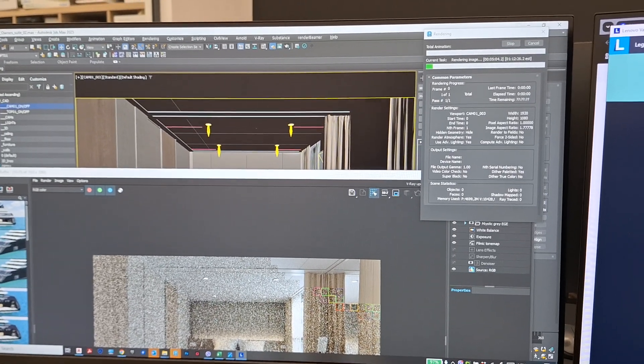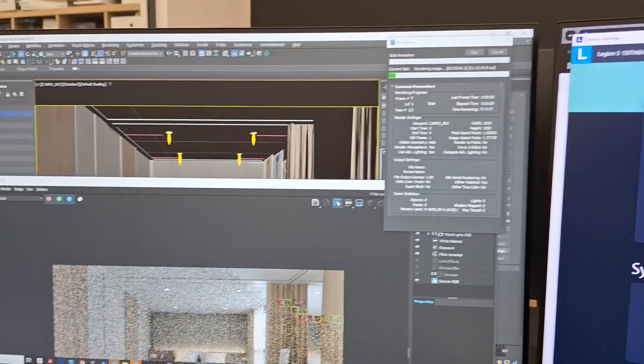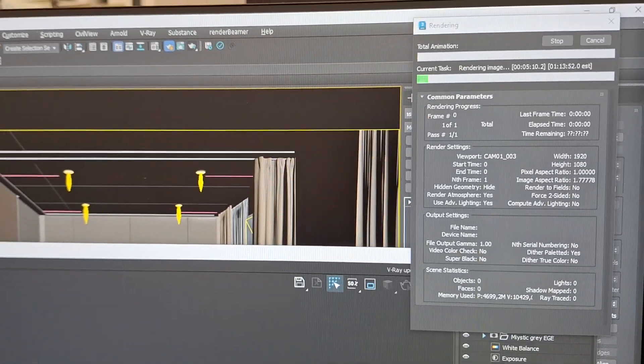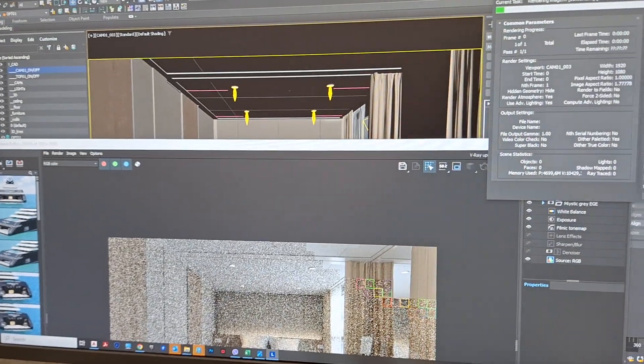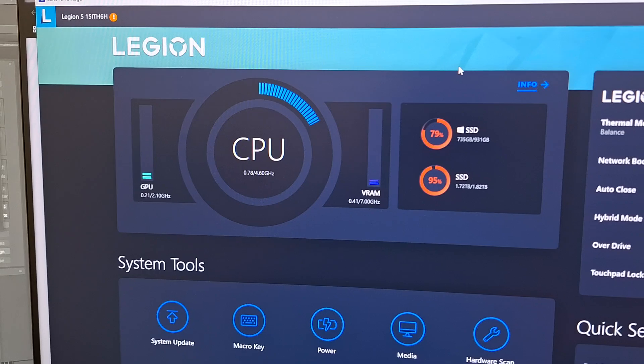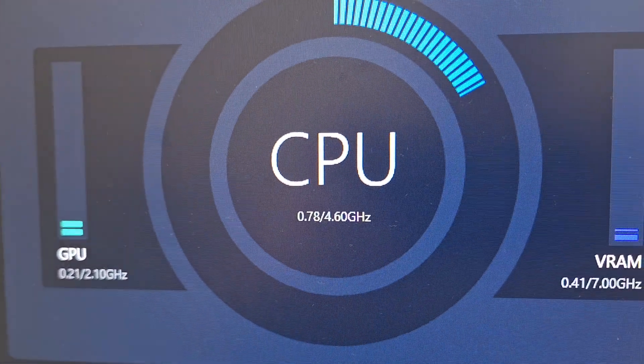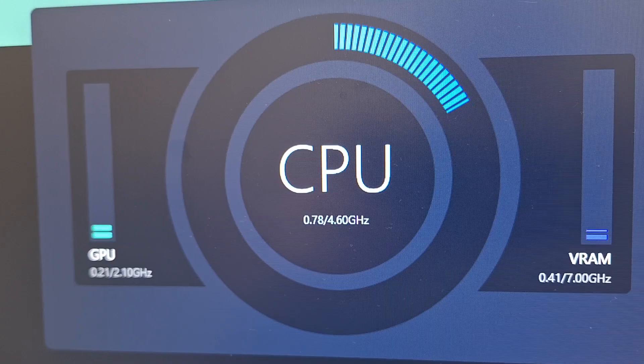I have another example of CPU being throttled on my Lenovo laptop. I'm currently rendering and the render time is extremely long. If I look in Lenovo Legion, my CPU is only at 0.780 GHz currently.